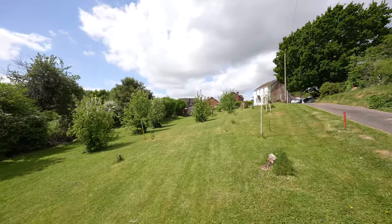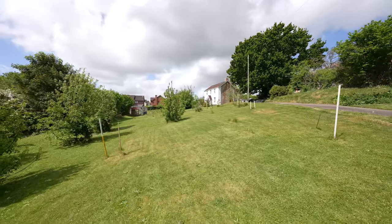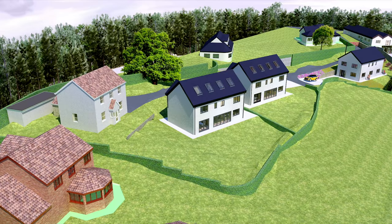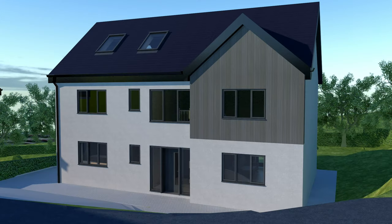With regard to the plots, each once developed will have an approximate area of 2,100 square feet. Planning has been granted for both plots with accommodation set out over three floors, comprising a spacious open-plan kitchen dining room with a utility room and cloakroom. To the ground floor there will also be a sizeable reception room. To the first floor there are four double bedrooms, two with ensuite facilities and a family bathroom.